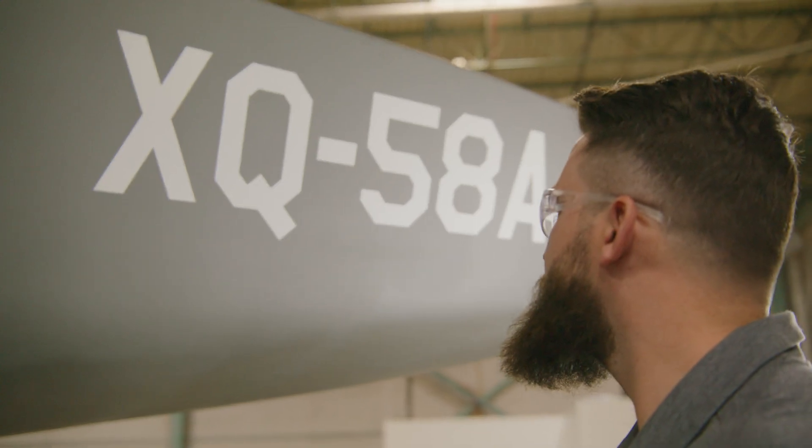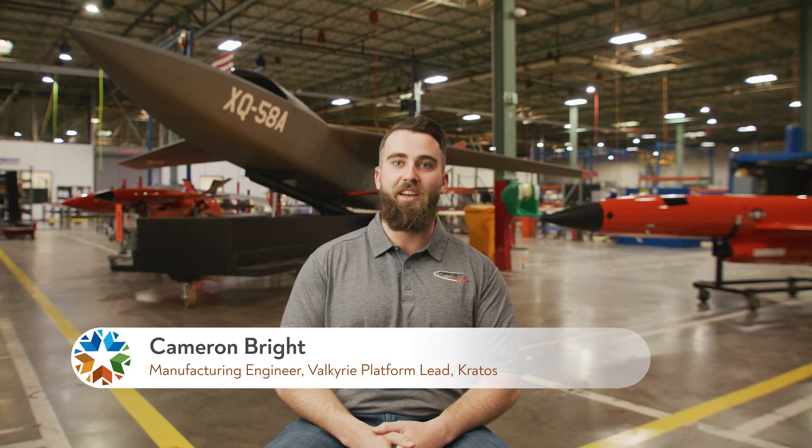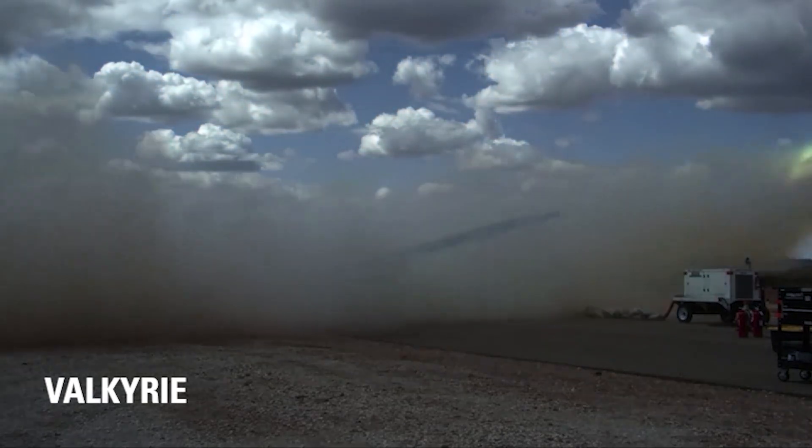So we don't shoot at the Valkyrie — it's used for different purposes. My name is Cameron Bright. I'm the platform lead for the XQ-58 Valkyrie, which is the big one that you see right behind us. There are a lot, a lot of parts that go into this.